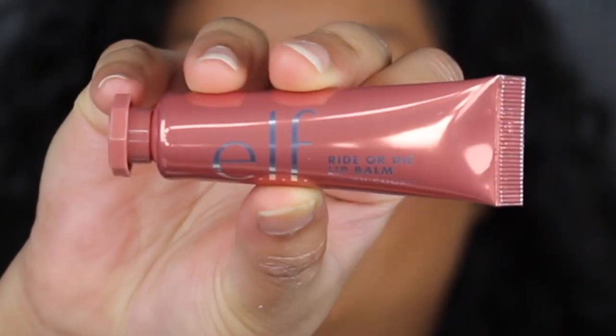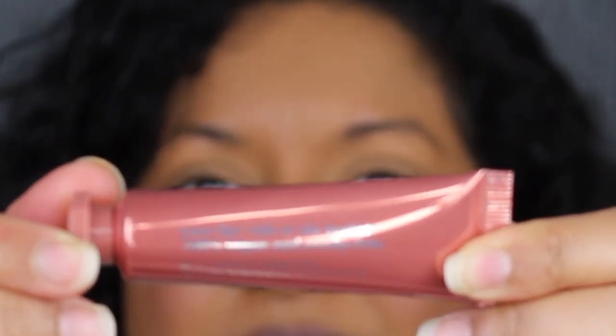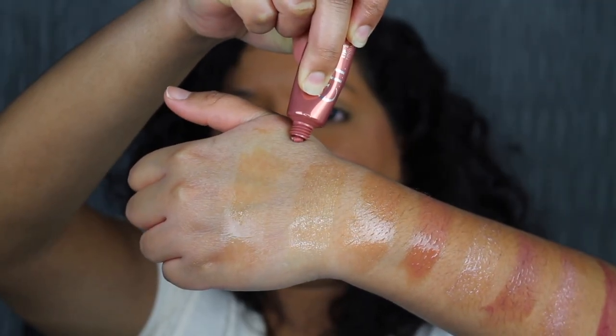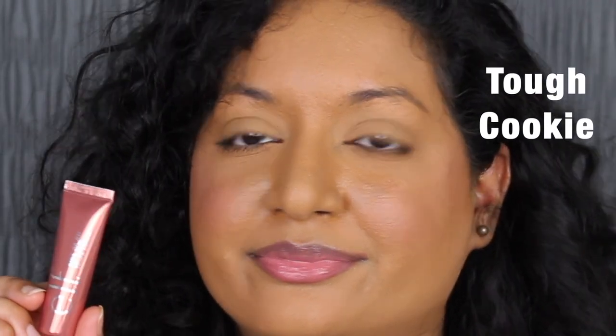The first shade is called Tough Cookie — it is so cute. On the back it says 'your lips' ride or die bestie,' 100% vegan and cruelty free. It comes with a safety seal. I was not expecting that much pigmentation — it's very thick. I love how comfortable this formula feels on my lips. It feels very moisturizing, I love the texture, I can't stop rubbing my lips together.